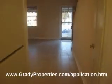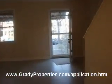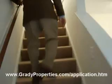Let's go on upstairs. We did put in new carpet here also, and of course a fresh coat of paint.